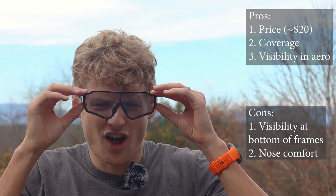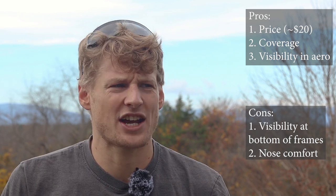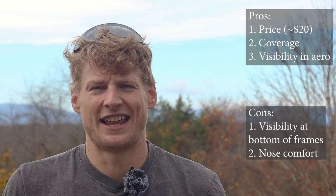Another con is nose comfort. Although they do have a rubber nose piece, it's kind of hard. After my first ride — about four and a half hours — I felt tender on the bridge of my nose for a couple of days after. I didn't notice it while riding but certainly noticed it after, which is unacceptable depending on ride length. I do have a slightly bigger nose than some people, so your experience may vary.